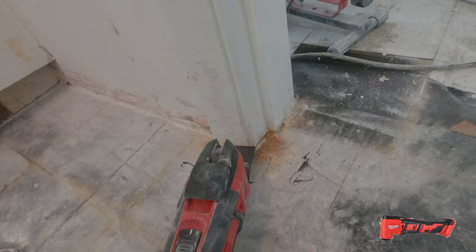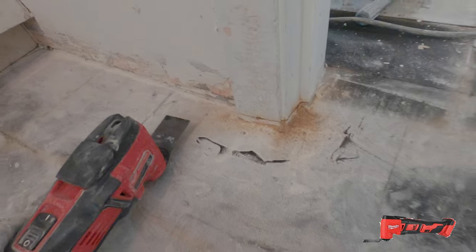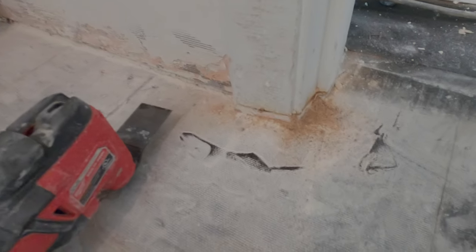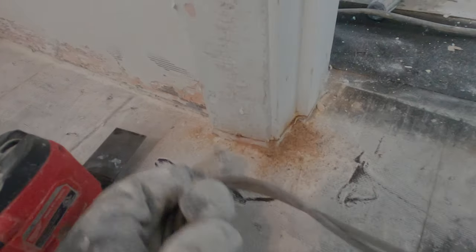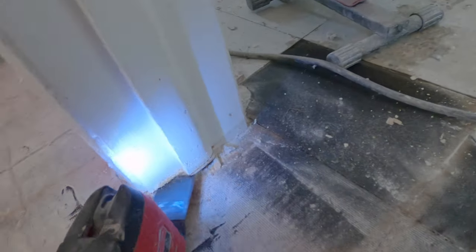Today we're prepping for tile — safety glasses and earmuffs. Use an oscillating tool — this is the best tool for this. In a lot of older homes that didn't have tile before, the wood goes all the way to the bottom of the floor, so you need to cut it out to slide tile underneath. Then you just get the tile nice and snug under there.